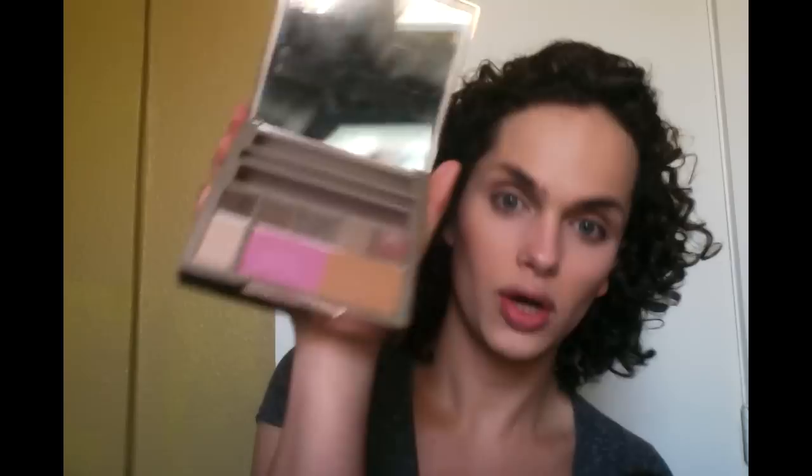Now I'm going to do bronzer. I would do contour normally, but I'm just not feeling contour today — just cause I'm gonna be outside and I want it to look more natural. I'm gonna go into my Naked on the Run palette, the bronzer.